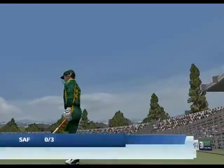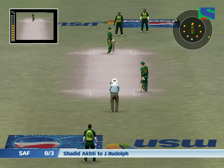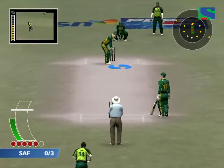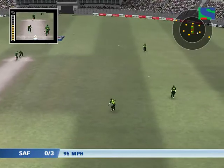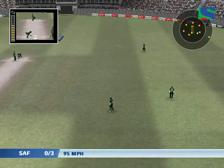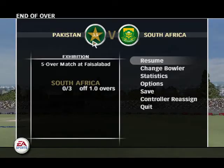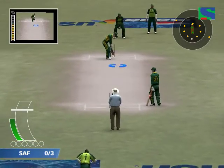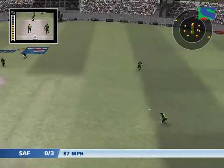This was the end of the innings for Gibbs. Rudolf is the next batsman in. Stopped in the covers. Under the crease now is Graham Smith. Watch the field spread as the fielding restrictions are concluded.